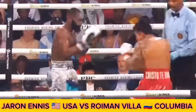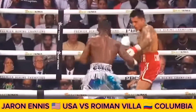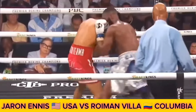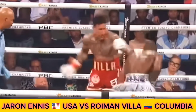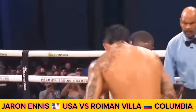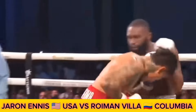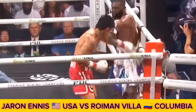Villa continues to eat the jab. In that last round, he was fighting on the inside — exchange body shots in the final seconds there. Jaron Boots Ennis — he landed some beauties there. Body shots by Ennis — resulted in one of the more memorable knockouts of Jaron Boots Ennis' career.